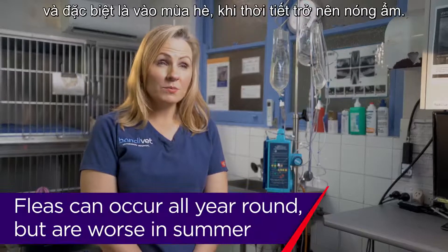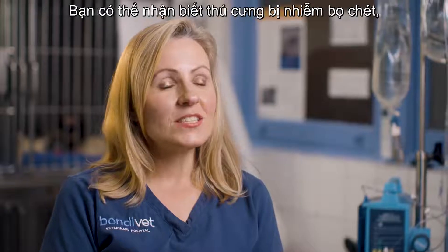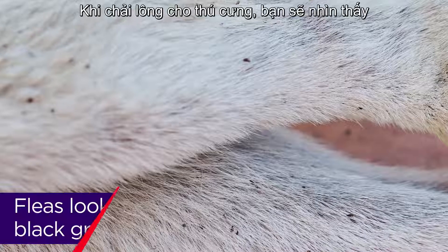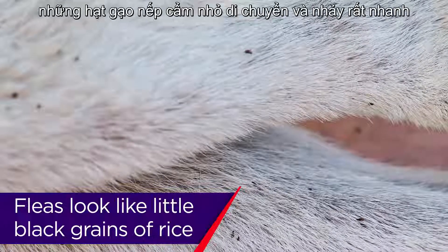They are found all year round, but it's worse in summer in the hot humid weather. You can tell if your pet has got fleas because you'll probably see them — if you part their fur you'll see these little black grains of rice moving and scurrying away.